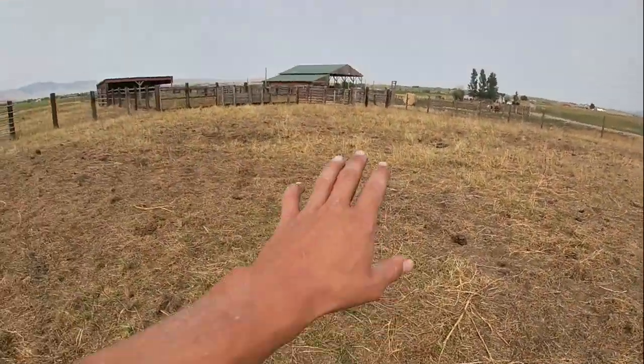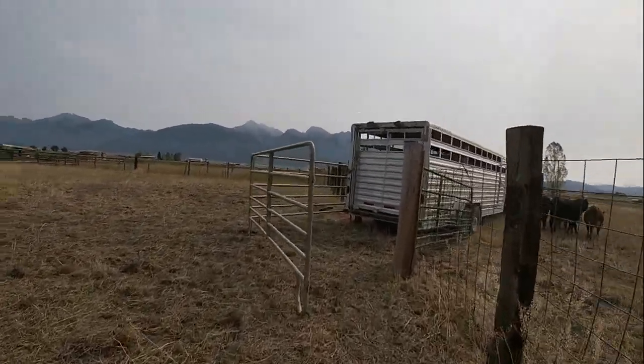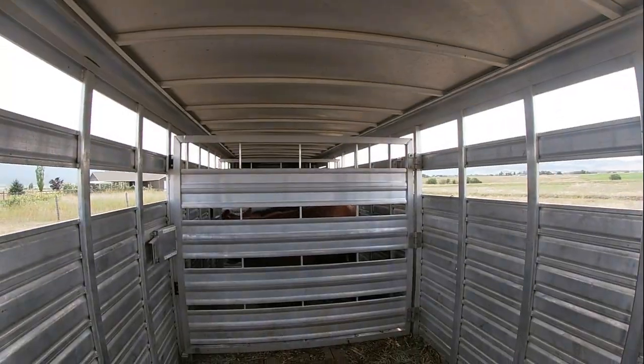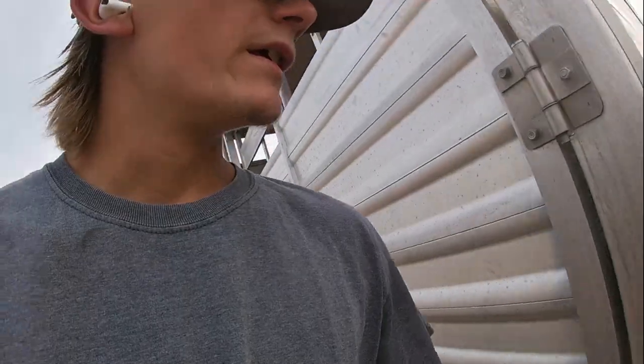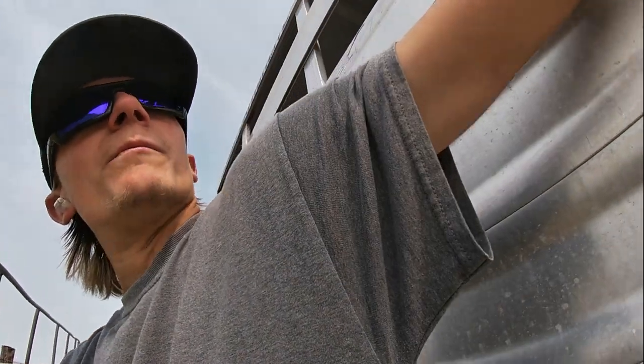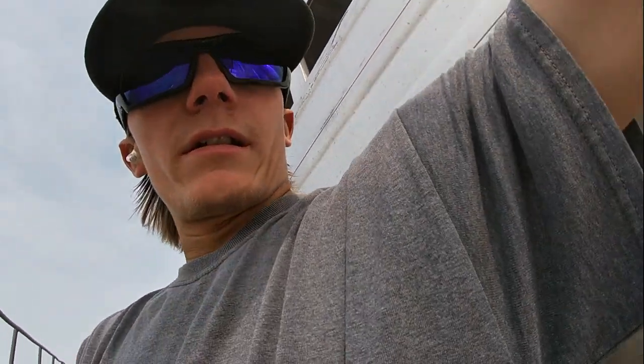That went about as smooth as I could ask for. I literally opened up that red gate over there and I think it was the red one — she came walking up and almost loaded herself. We got them in there. Now I just have to load the panels back up, get headed out, then drop the trailer and go grab the mineral tub. We need to go to the feed store. I'll get these panels loaded and get back to you when we start heading out.